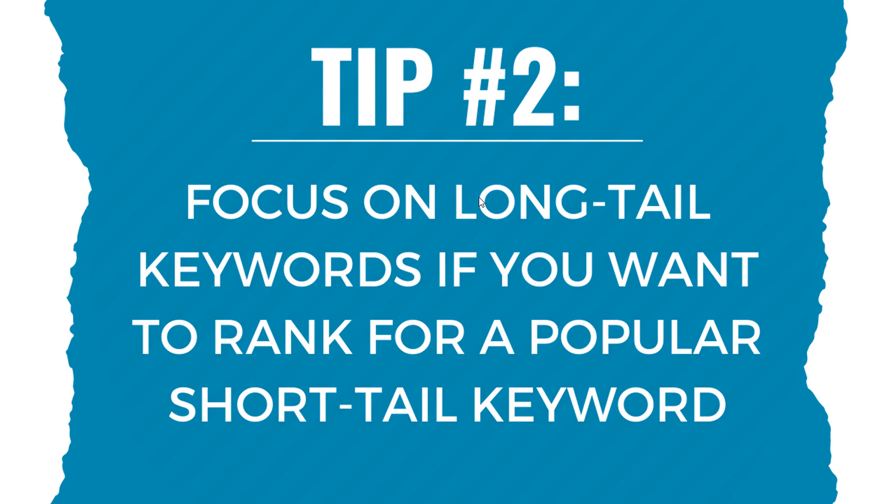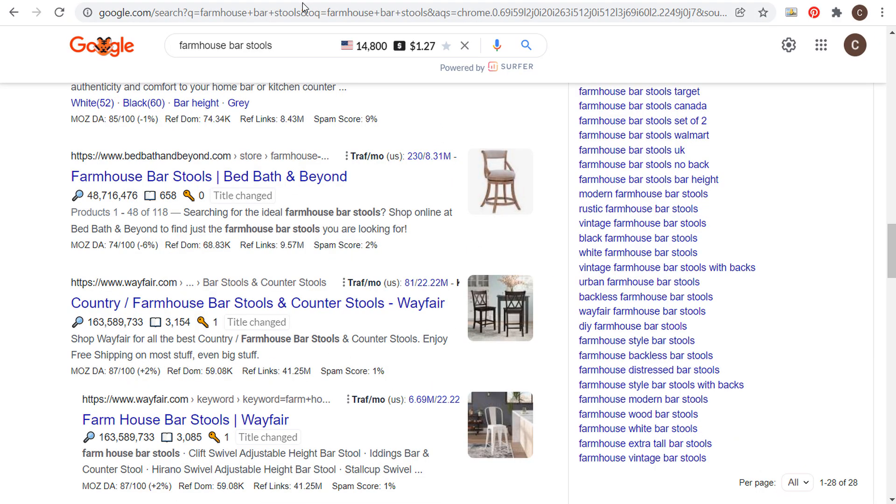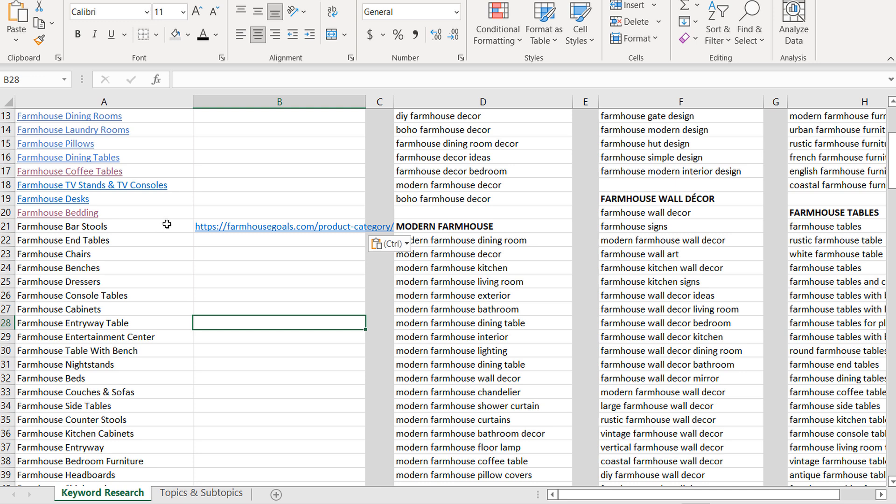Taking this further, if you search 'farmhouse barstools' on Google, you can see long-tail keyword suggestions like 'black farmhouse barstools,' 'white farmhouse barstools,' and 'backless farmhouse barstools.' These can all be separate categories on your website. Just make sure you're mapping the pages on your website to those keywords so you can continue to rank for them as well.